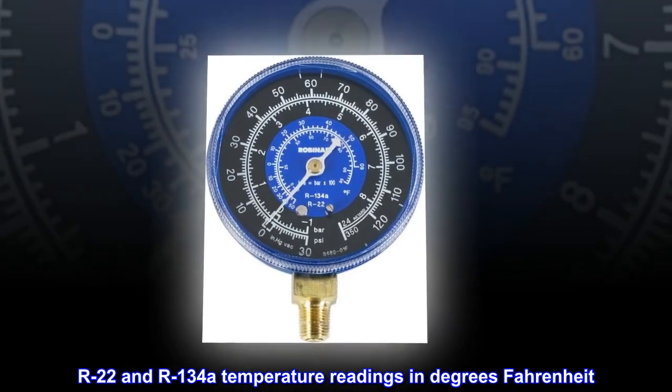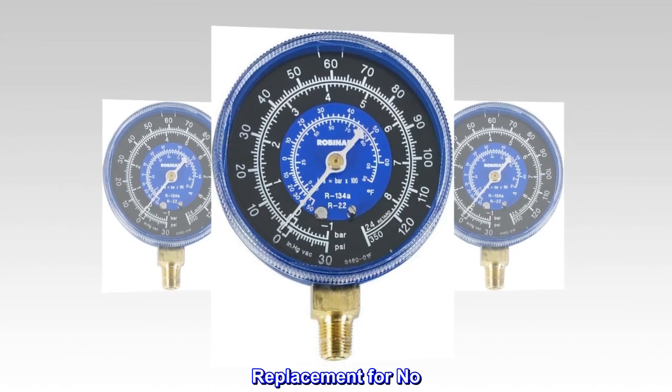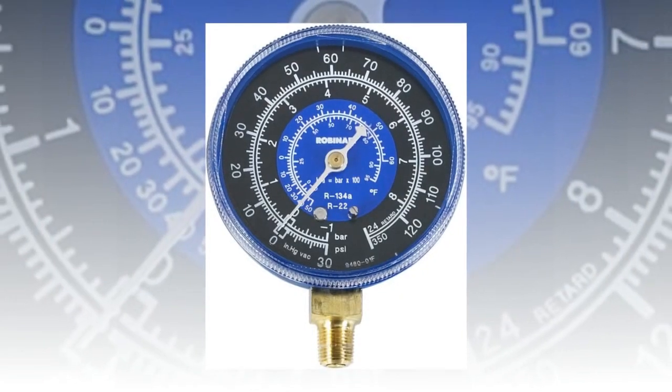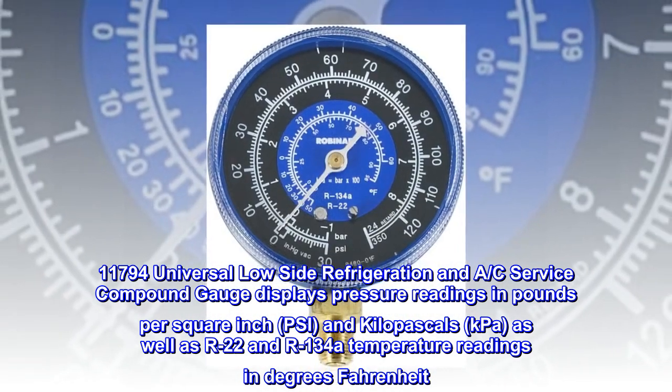R22 and R134a temperature readings in degrees Fahrenheit. Replacement for No. 11,692 gauge. Robinair's No. 11,794 Universal Low Side Refrigeration and A.C. Service Compound Gauge.